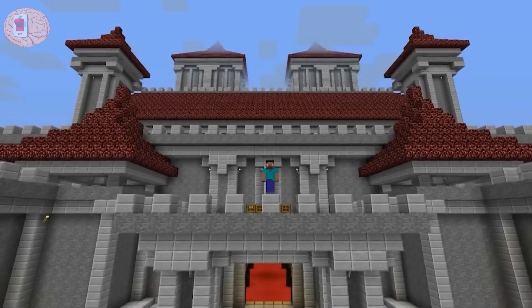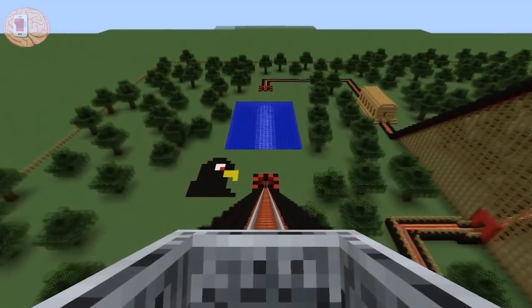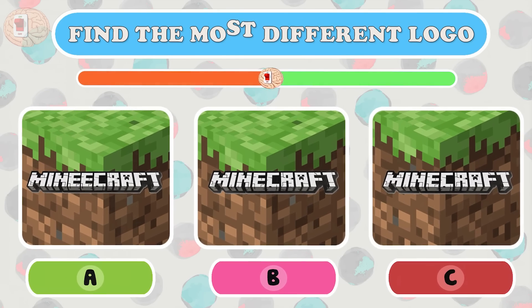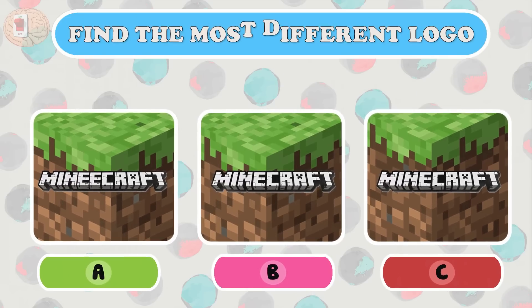Level two was difficult but there was no problem! Question nine: do you love Minecraft? Let's find the most different logo. The name of the game has only one letter E — this logo is wrong.